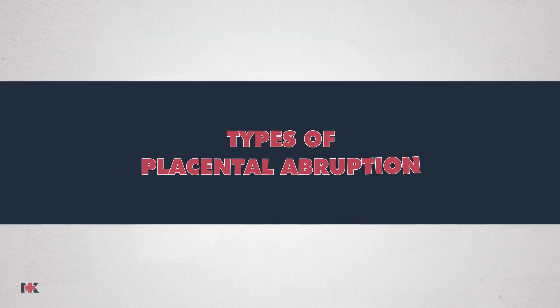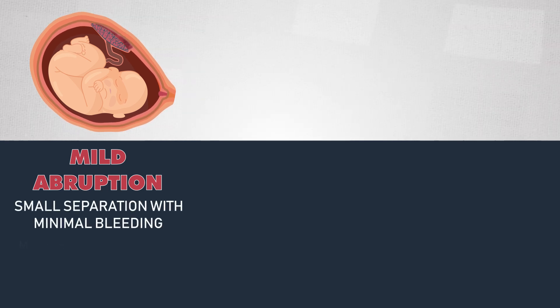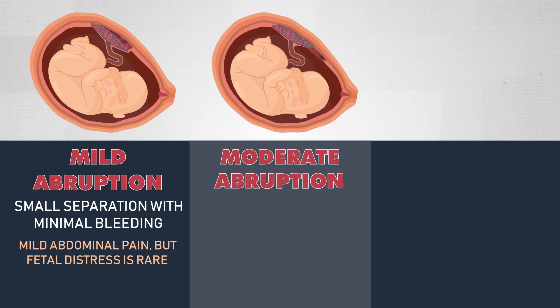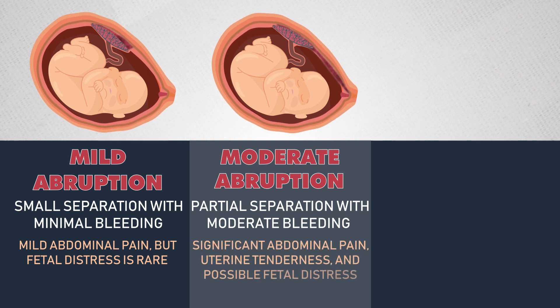Placental abruption can be classified into three stages based on severity. A mild abruption involves a small separation with minimal bleeding; the patient may have mild abdominal pain, but fetal distress is typically rare. A moderate abruption involves partial separation with moderate bleeding; the patient experiences significant abdominal pain, uterine tenderness, and possible fetal distress.